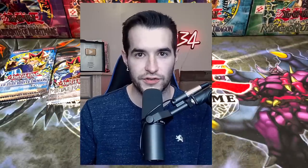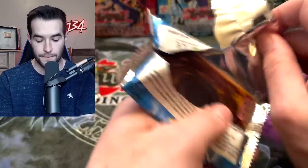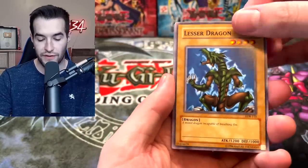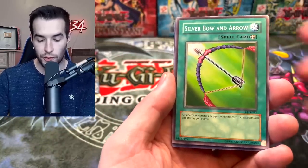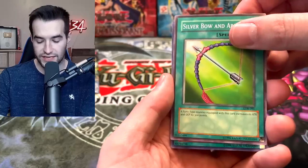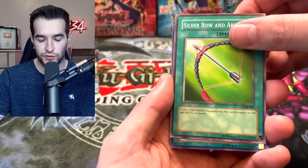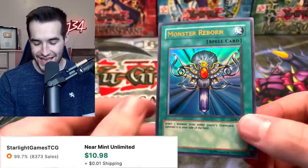Non-Spell Casting Area, Archfiend's Oath, and the Metallizing Parasite Lunatite, Falling Down, and a Ray of Hope. We have a ray of hope we'll pull something legendary! Another Legend of Blue Eyes — we haven't opened many recently. Petite Dragon — let's get an ultra rare. Silver Bow and Arrow — here we go, it looks like something!